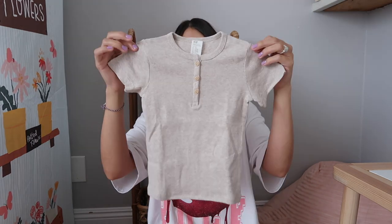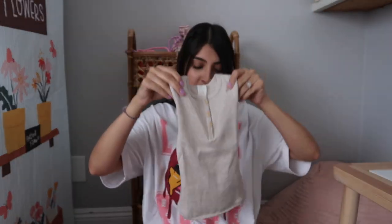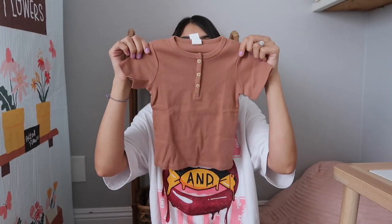These next two tees were also a two-pack from H&M. They're just basic tees with buttons down the front. This one is like an oatmeal gray color and then the next one is kind of a mauve pink color.